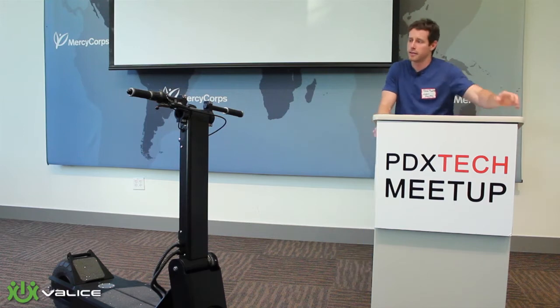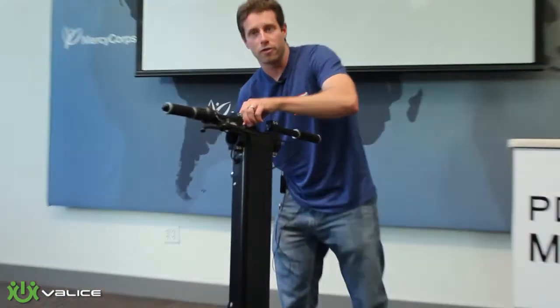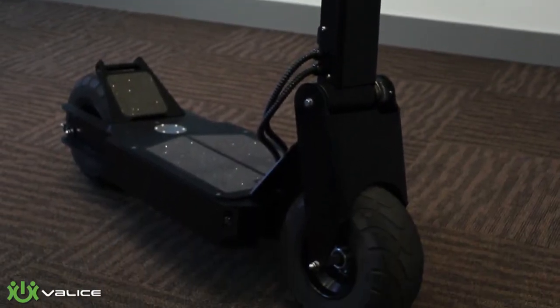There's a phone cradle up front here — you can pop your phone in there and use all your GPS apps, monitor your speed, your odometer, everything like that. It works out real nice.